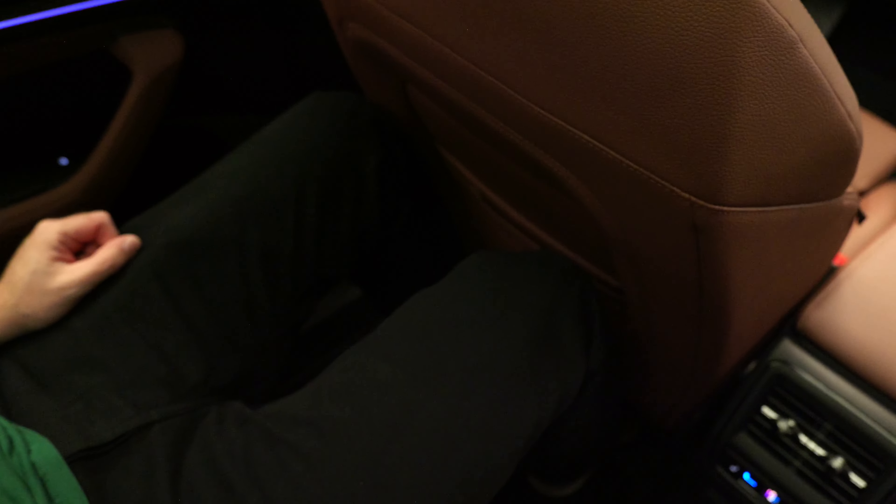Backseat space was always a strong point in the Kodiaq, but we've got more knee room and foot room than ever before, and the seats are actually more reclined than before. You could properly fall asleep back here. You can also put window blinds up in the top-spec version. So there you have it, a very quick-fire walk-around of the all-new for 2024 Skoda Kodiaq. Tell us what you think in the comments, like this video if it's been helpful, and subscribe to the channel.